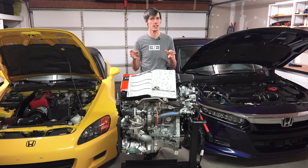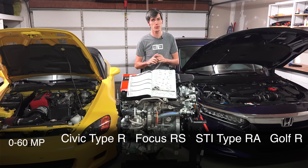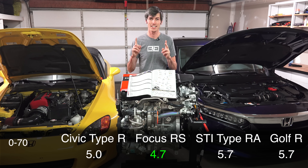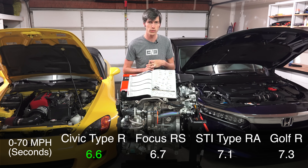The numbers are pretty fascinating because the Honda Civic - the front-wheel drive Honda Civic Type R - was faster to 60 miles per hour than both the all-wheel drive Golf R and the all-wheel drive Subaru STI, and to 70 miles per hour it was faster than the Ford Focus RS, also all-wheel drive.